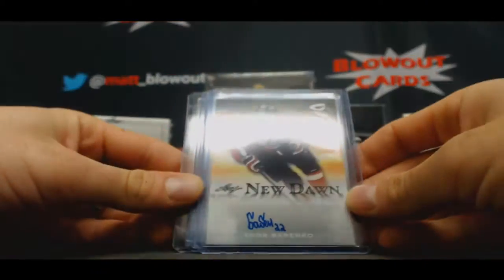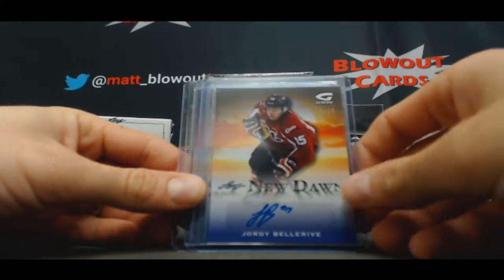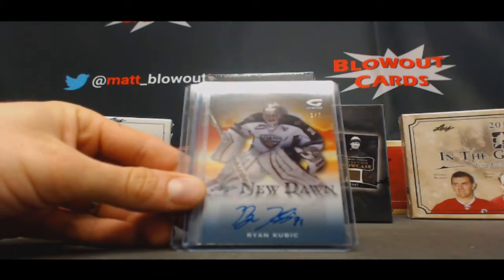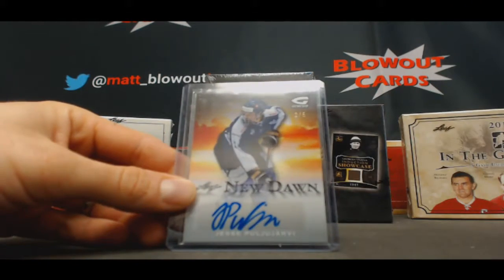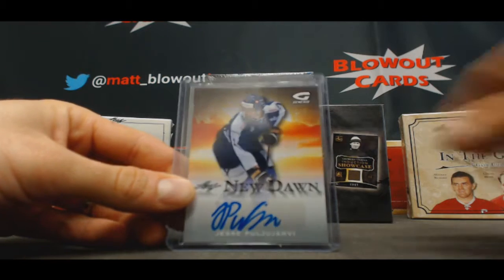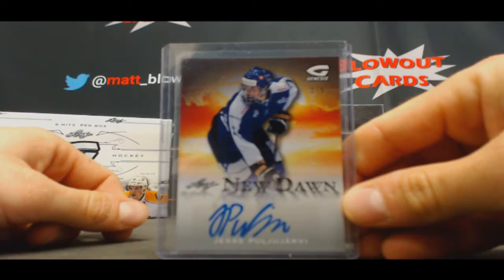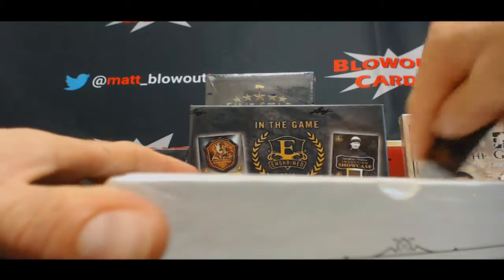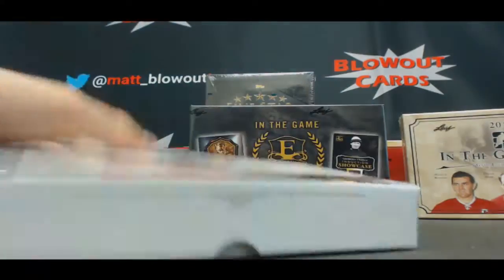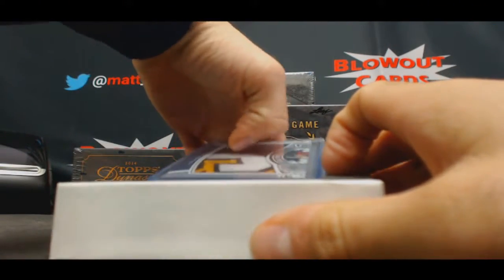And autographs — Babenko numbered to 205, Bellarive to 15, Kubik to 7, and Jesse two of five. Man, this is testing the pronunciation skills. I don't speak French.